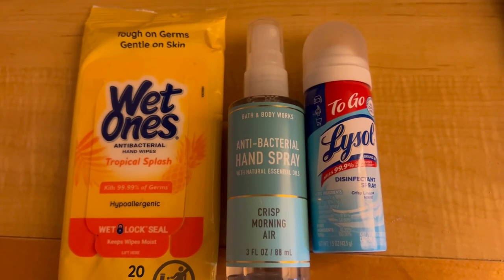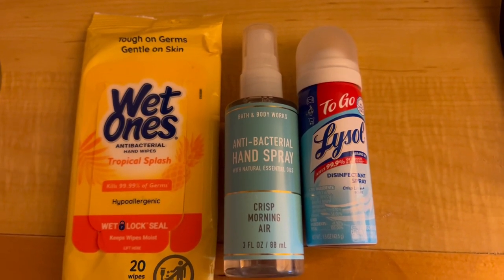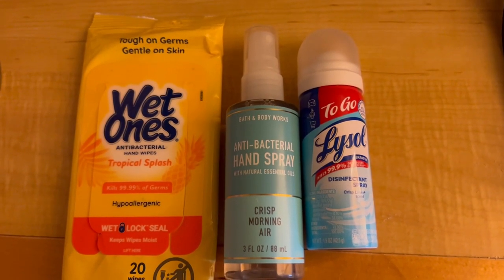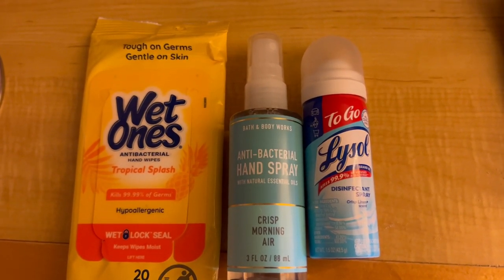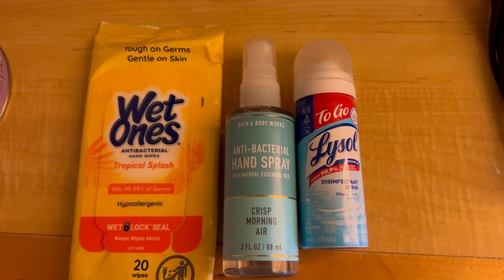Germs are still a thing, y'all. Please keep some wet ones and some hand sanitizer with you at all times. I always keep a small can of Lysol spray, and I also have the big one to spray every surface down when we get into a room.